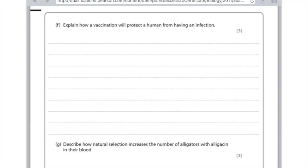Explain how a vaccination will protect a human from having an infection — worth three marks. First, you need to talk about the fact that the vaccination contains a weakened, dead, or inactive form of either the bacteria, the virus, the pathogen, or the antigen. You need to say that memory cells are produced and that antibodies are produced far quicker than if there was no vaccination in place. First mark: weakened form of the pathogen. Second mark: memory cells are produced. Third mark: antibodies are made. Fourth available mark: that it happens far sooner.